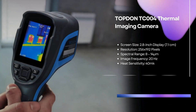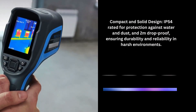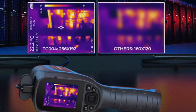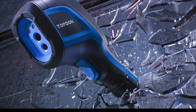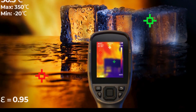Finally, we have the Topton TC004 thermal imaging camera. With a 2.8 inch display, a resolution of 256 by 192 pixels, and a spectral range of 8 to 14 microns, this handheld camera offers unparalleled precision, versatility, and convenience in a compact design. It is equipped with a wide temperature measurement range and a remarkable 12-hour runtime, ensuring readiness for any task, anytime, anywhere. The TC004 is IP54 rated for protection against water and dust and 2M drop-proof, ensuring durability and reliability in any environment.